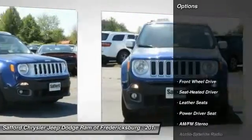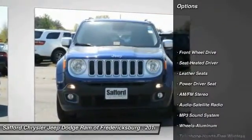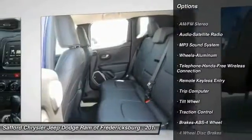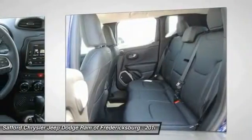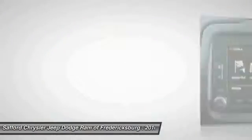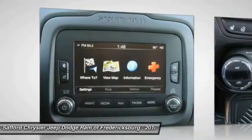Here are some of this vehicle's great options: anti-lock braking system, traction control, Bluetooth wireless data link for hands-free phone, air conditioning, front power steering, cruise control, aluminum wheels, floor mats, rear defrost, and automatic climate control.